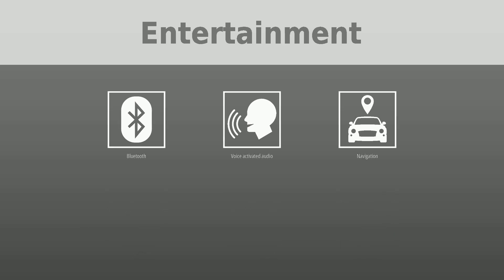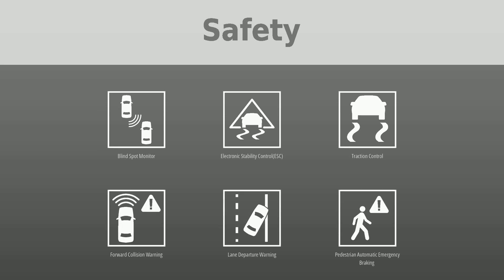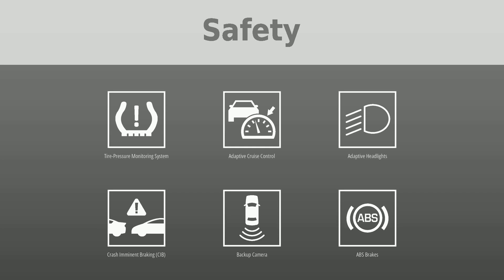Safety was put first by the following features: blind spot monitor, electronic stability control (ESC), traction control, forward collision warning, lane departure warning, pedestrian automatic emergency braking, tire pressure monitoring system, adaptive cruise control, adaptive headlights, and crash imminent braking (CIB).